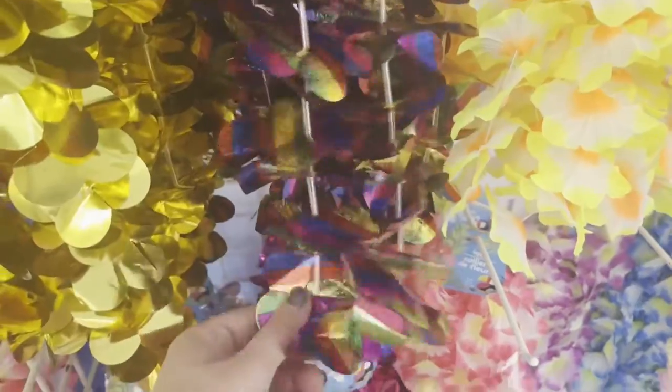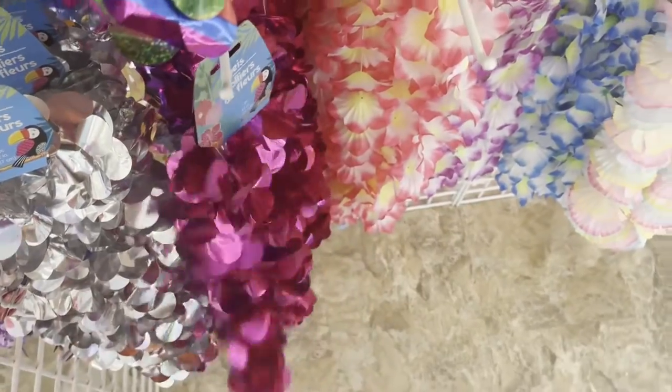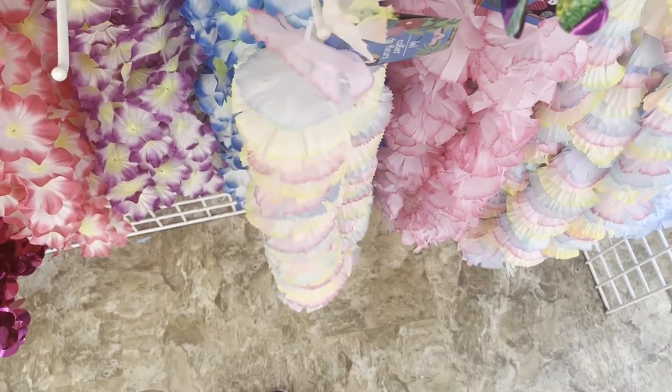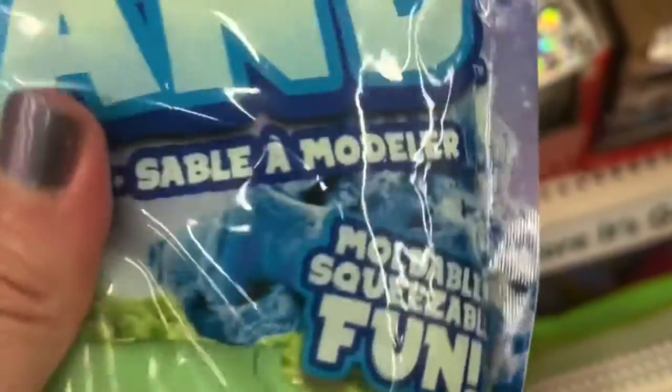First thing I saw right by the door was all these beautiful different types of flower leis, and there were cool like metallic ones. I love this one, it's so gorgeous. There's like rainbow, pastel rainbow. And then these ones were hidden around the next shelf — all these metallic ones.